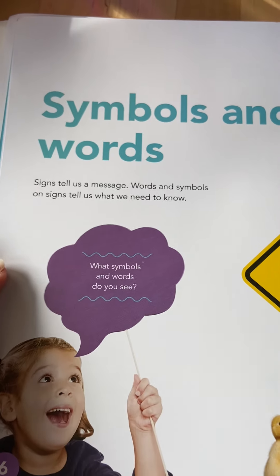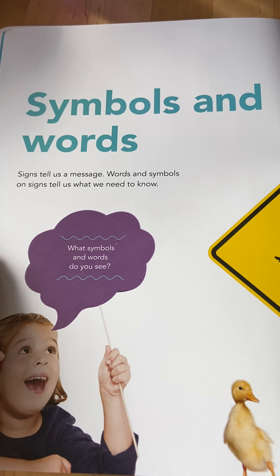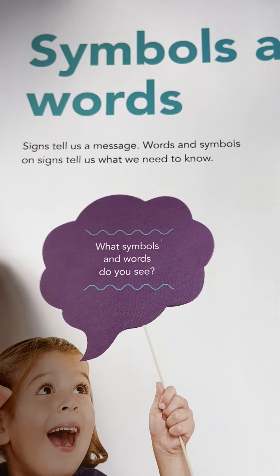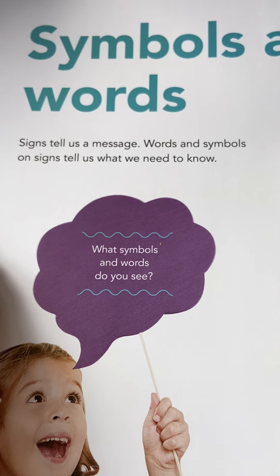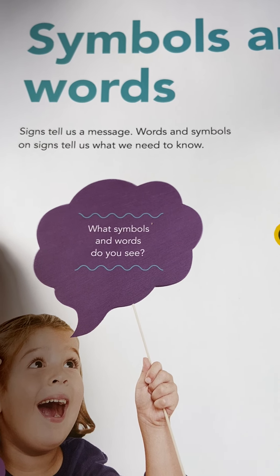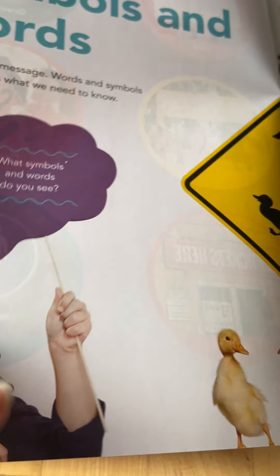Symbols and words. Now some signs have symbols, some have words, and some have both. Signs tell us a message — words and symbols on signs tell us what we need to know. What symbols and words do you see?